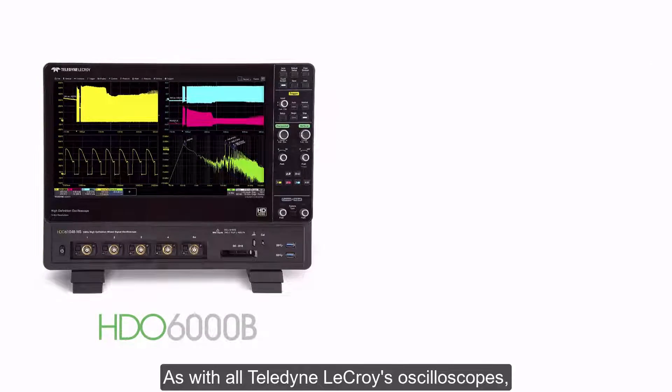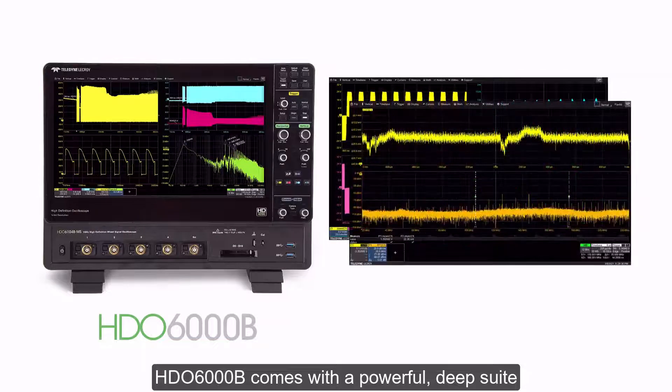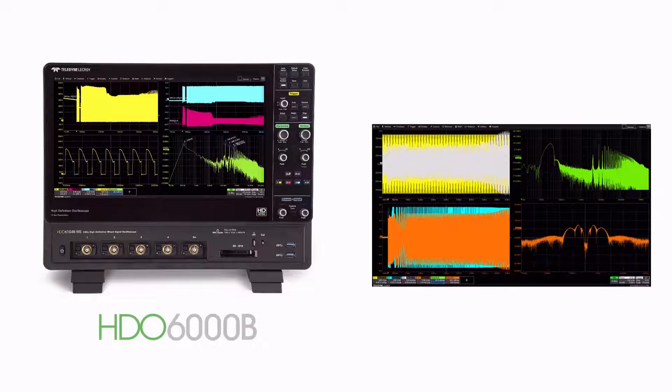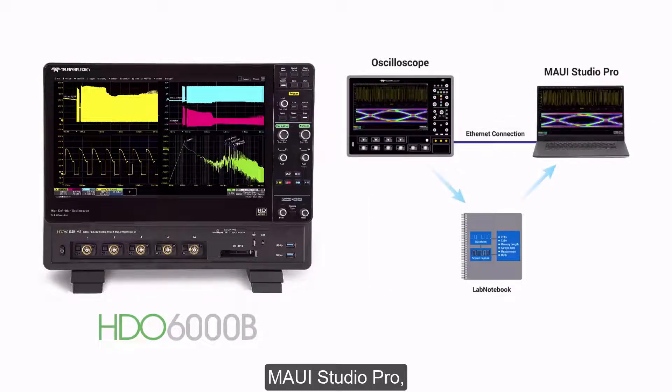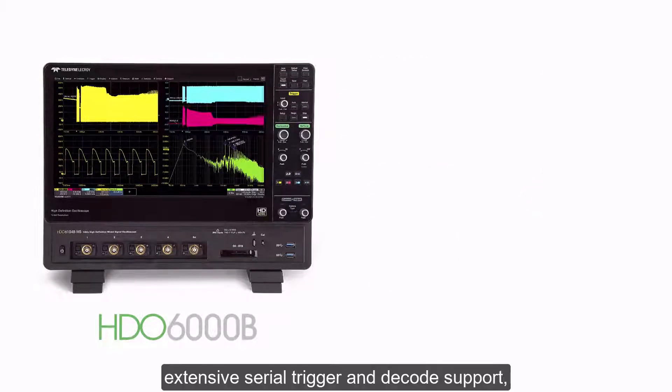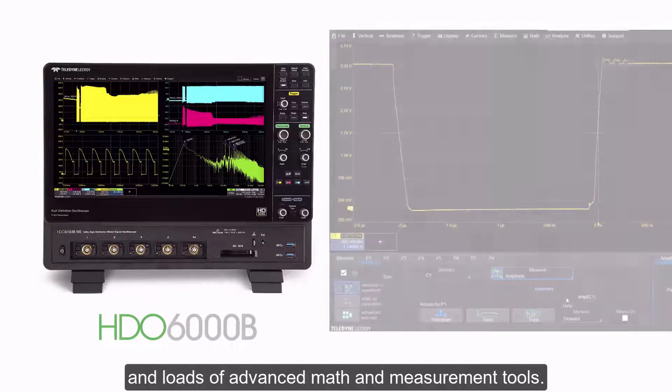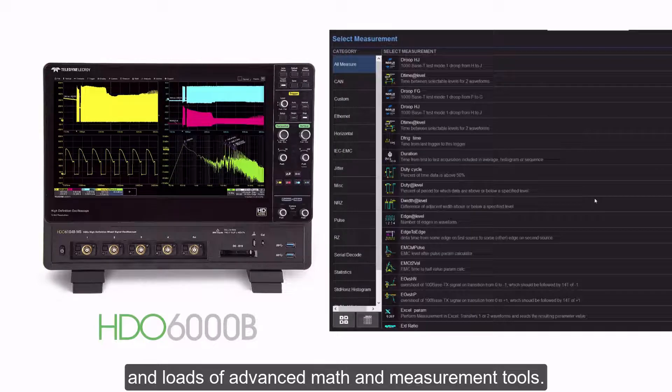As with all Teledyne LeCroy oscilloscopes, the HDO6000B comes with a powerful deep suite of measurement and analysis tools including Spectrum Pro, MAUI Studio Pro, extensive serial trigger and decode support, and loads of advanced math and measurement tools.